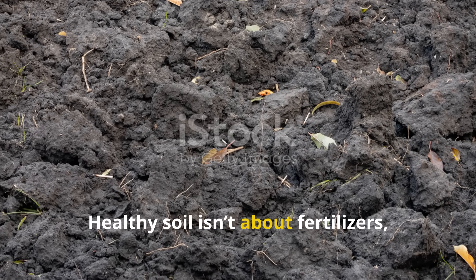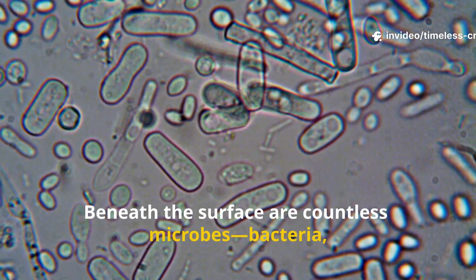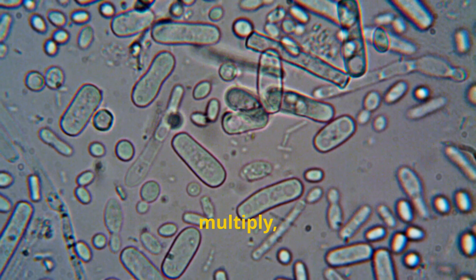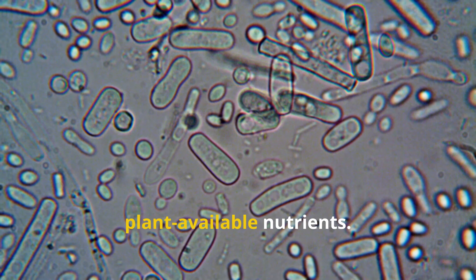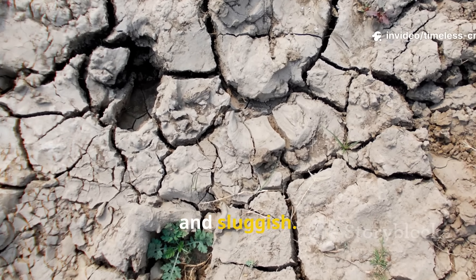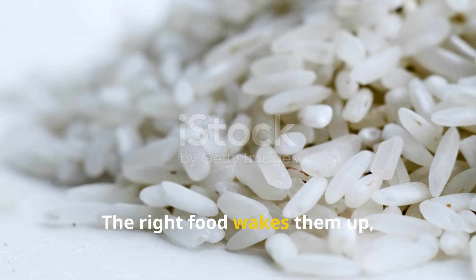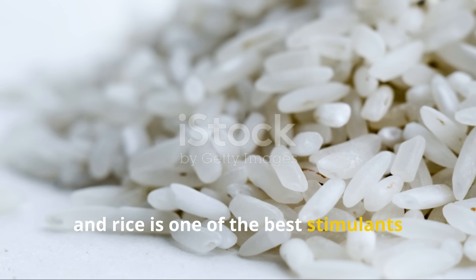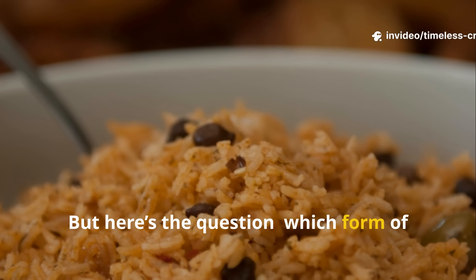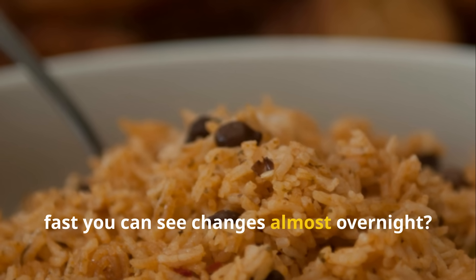Healthy soil isn't about fertilizers — it's about life. Beneath the surface are countless microbes, bacteria, fungi and other tiny workers that eat, multiply and transform dead matter into plant-available nutrients. Without them, soil turns compact, starved and sluggish. The right food wakes them up, and rice is one of the best stimulants you can offer. But which form of rice actually sparks microbial activity so fast you can see changes almost overnight?